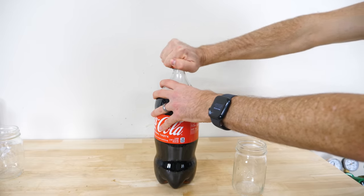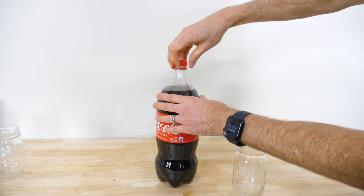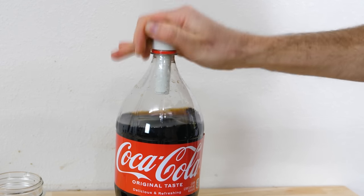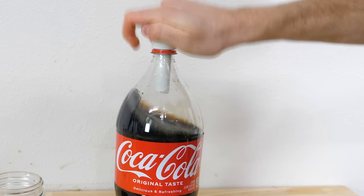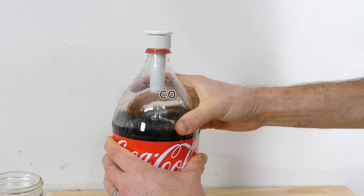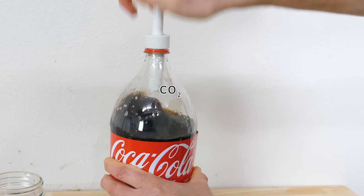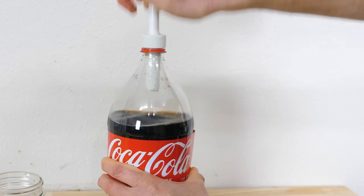But now let's try with the Fizz Keeper. The same thing happens when we open it — the pressure drops and disturbs the equilibrium. But now we pump the bottle full of three atmospheres of air. The partial pressure of CO2 in the gas is still almost zero. So just like the case where we didn't even pressurize it, the liquid is still supersaturated and it will still start to lose CO2, putting CO2 into the gas phase until the partial pressure in the gas equals the Henry's Law constant times the concentration in the liquid.